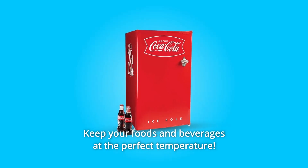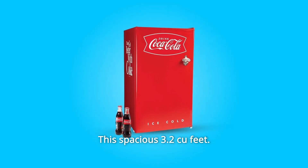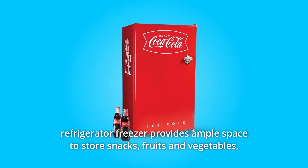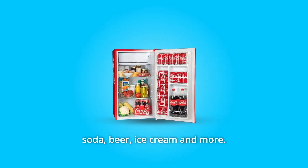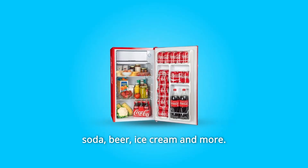Keep your foods and beverages at the perfect temperature. This spacious 3.2 cubic foot refrigerator freezer provides ample space to store snacks, fruits and vegetables, soda, beer, ice cream and more.